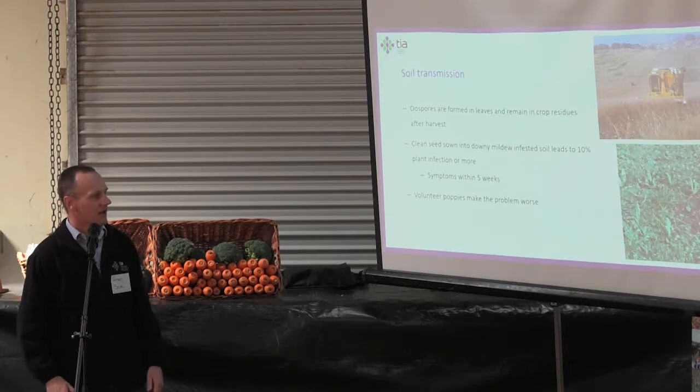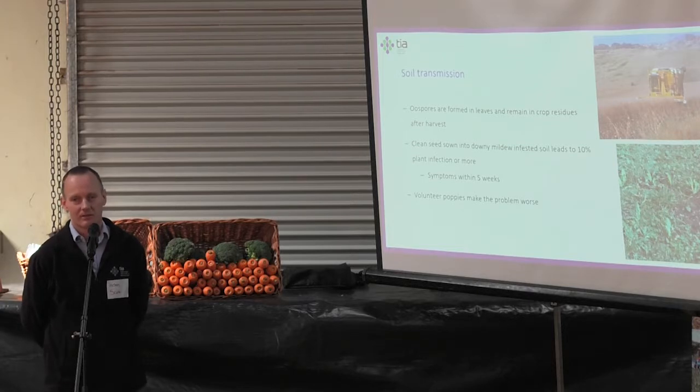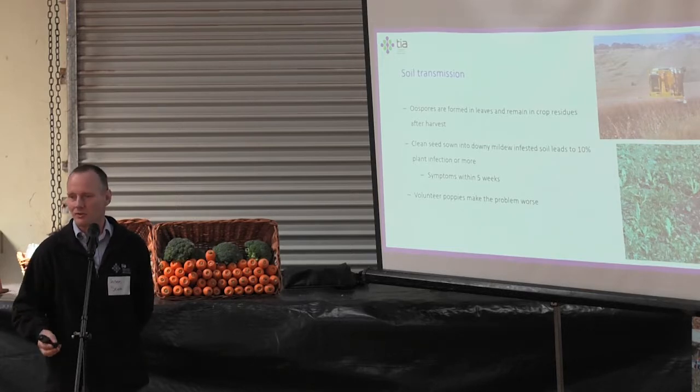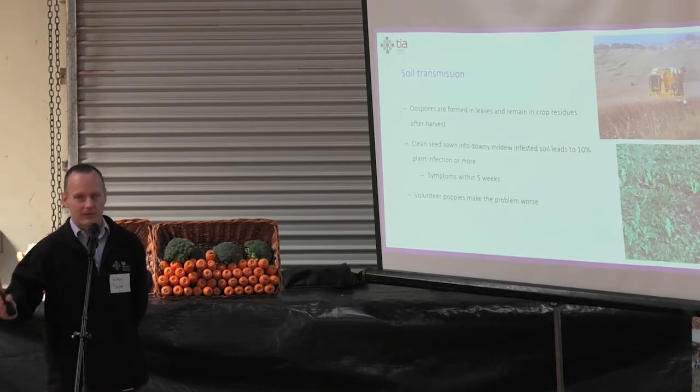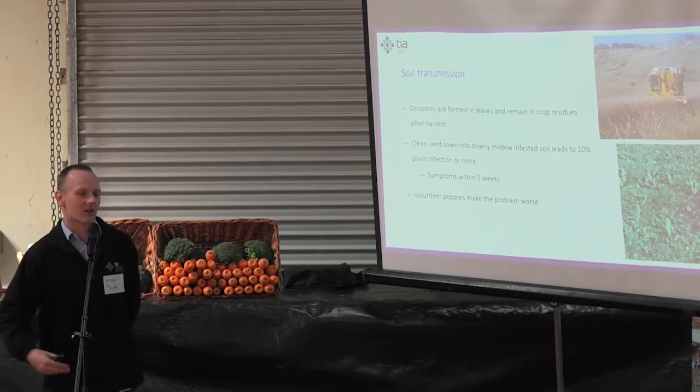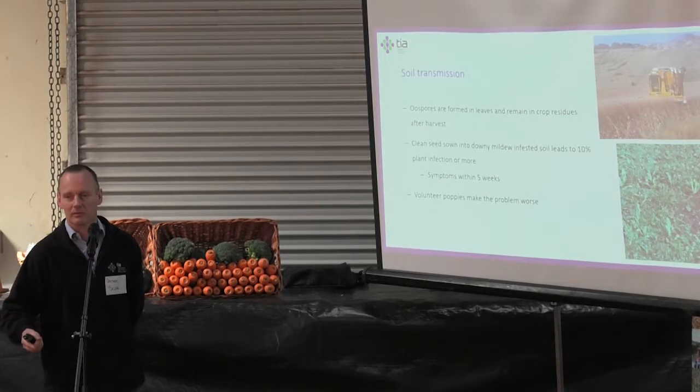There's also the complication of volunteer poppies. When harvested, a lot of poppy seed is left over in the ground — those will grow up. Even if that seed doesn't carry systemic downy mildew, it's growing in soil that does, so those plants will become infected with systemic downy mildew. If not managed, it's basically like having another crop and the disease just keeps breeding and surviving.